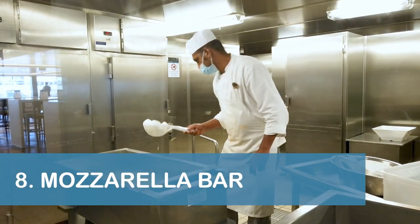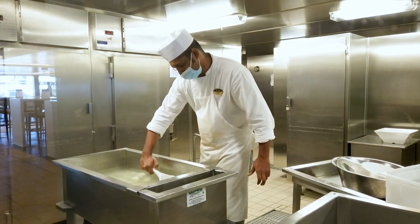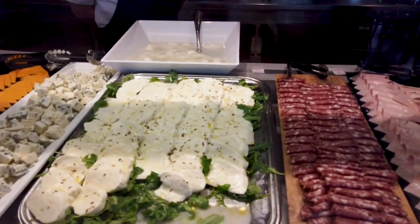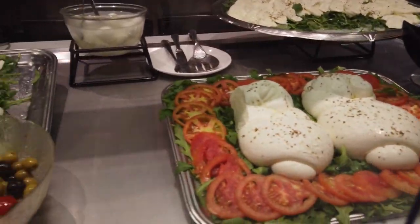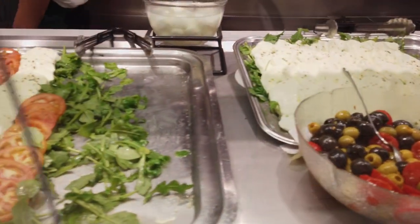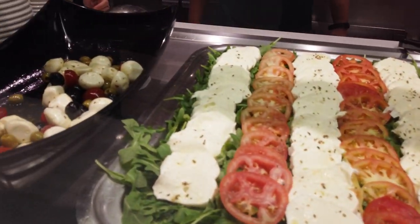Speaking of the Marketplace Buffet, the crew made fresh mozzarella cheese at the buffet throughout our cruise. The cheese was available every day, but if you love mozzarella like we do, our next tip is to make sure you check out the Embarkation Night Dinner Buffet. There were significantly more mozzarella options available for that meal than any other buffet for the rest of our cruise.